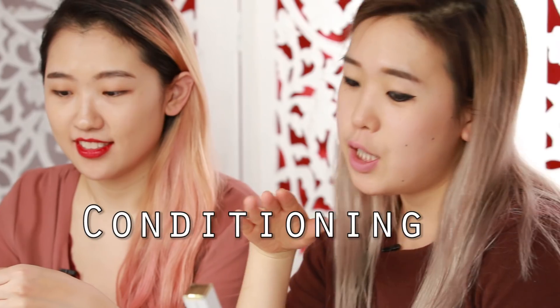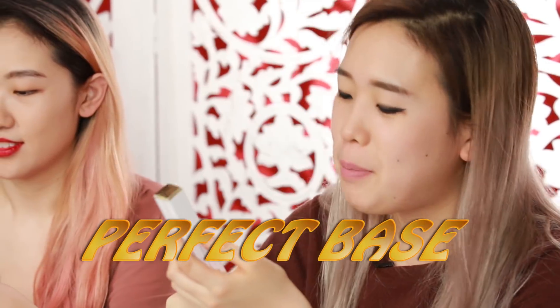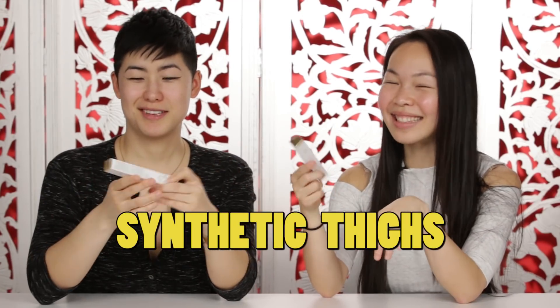It's just jam-packed with fancy words that get my hopes up. Drama Luxe Conditioning Fiber Gel Mascara Plus Perfect Base. There's no parabens, phthalates, fragrance, or synthetic dyes. Ginseng Root Extract — that's so cool. Every single beauty product I've bought that's imported from Japan gets the job done.